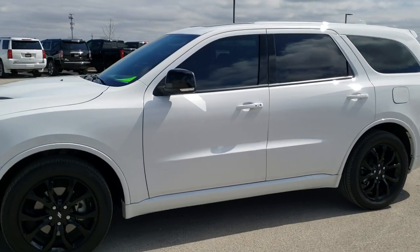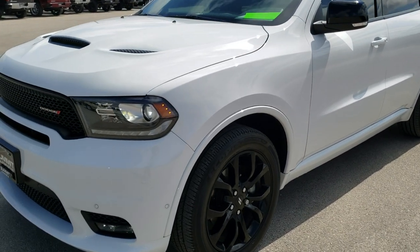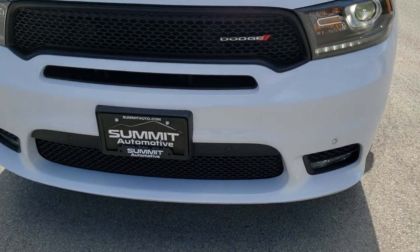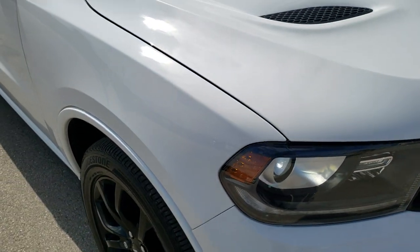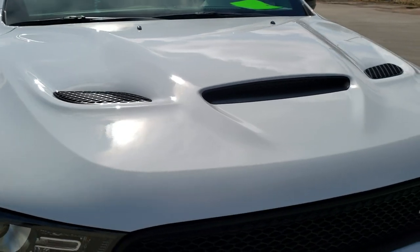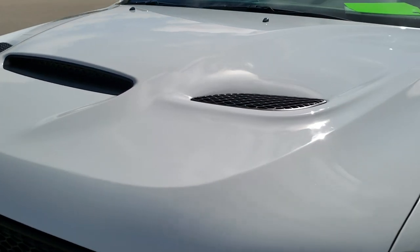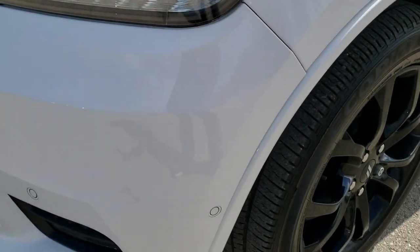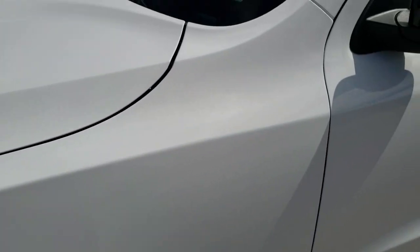This is stock number 10621. We are here at Summit Automotive in Fond du Lac, Wisconsin, your new and used Dodge and SUV headquarters. Today we are checking out this super clean 2018 Dodge Durango RT. This vehicle has the 5.7 liter V8 Hemi motor. It has been fully safety inspected by our service shop, has a fresh oil and filter change, all the fluids have been checked and topped off, and this vehicle is 100% ready to go.